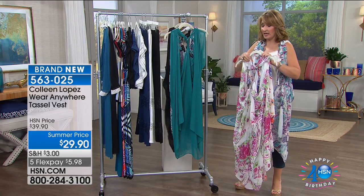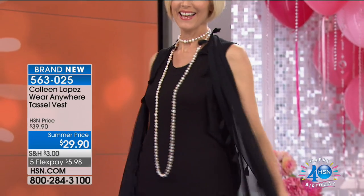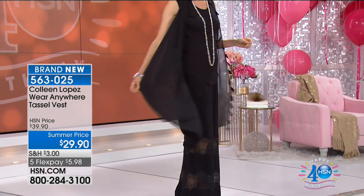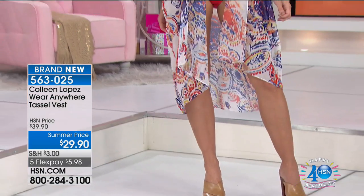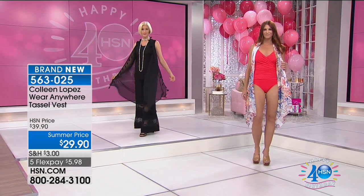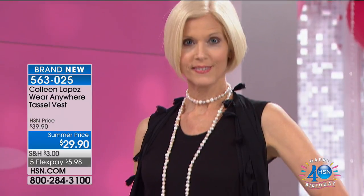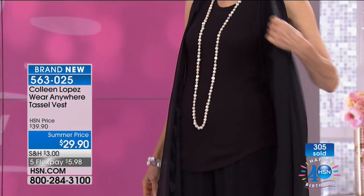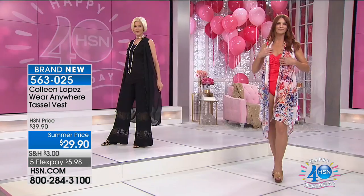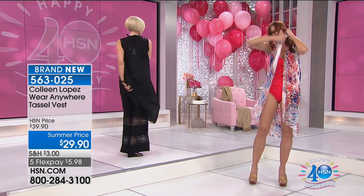Sonia is wearing it as a bathing suit cover-up — fabulousness. We love to go out on the boat and this is my favorite thing to take. You wear it just like that, and when you stop for lunch on the dock and want to be covered up, watch what you can do: you pull it through like this and it's a dress — a little one-shoulder dress. Or you do it like this and turn it into a halter dress.